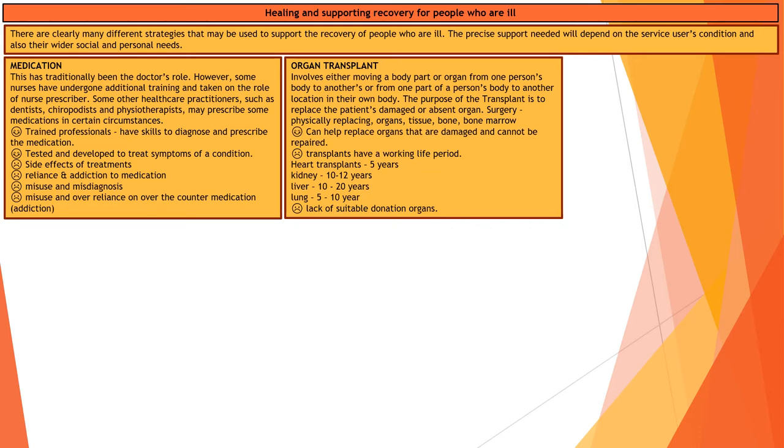Transplants can be really good for helping with a damaged or missing organ. The downside is that there may be a lack of suitable donations, and also that transplanted organs have a working lifespan. For heart transplants it may be five years; kidneys will last for 10 to 12 years. So these transplants are really good, but depending on how young you are, you may have to have multiple transplants performed.